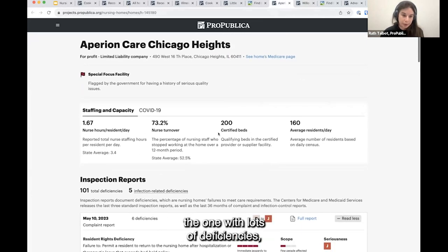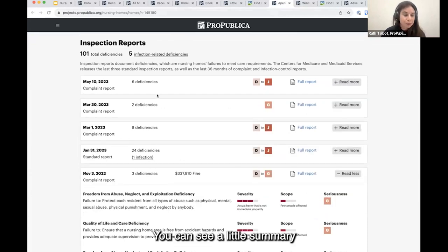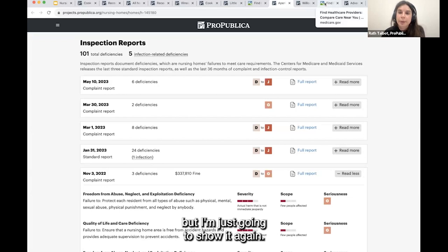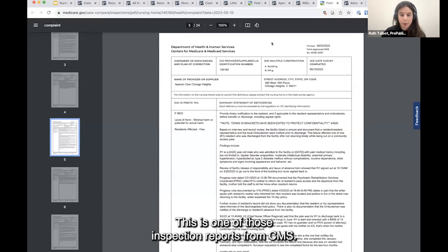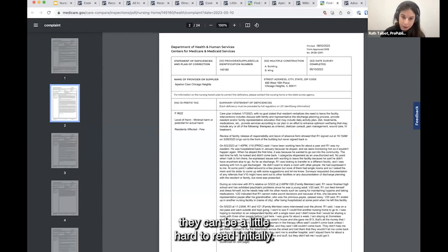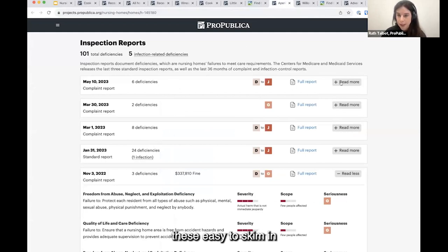Switching back to the home with lots of deficiencies and diving into the inspection report section — the focus of the app — you can see a summary of deficiencies found against a home. Those are individual issues within inspection reports. This is one of those inspection reports from CMS. They are pretty wordy and terminology-heavy. Our goal on the homes page is to make these easy to skim — surfacing summary information about the report: the date it was filed, the type of report, the number of issues found, and the seriousness of those issues. Seriousness uses a letter grade from A to L, with A being least serious and L being the most serious.